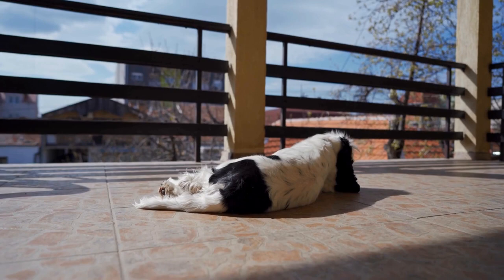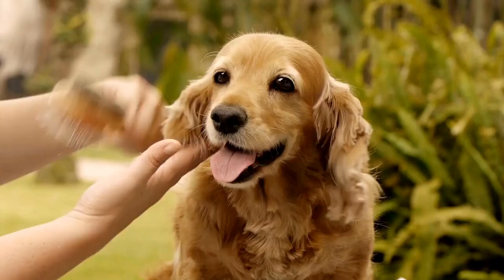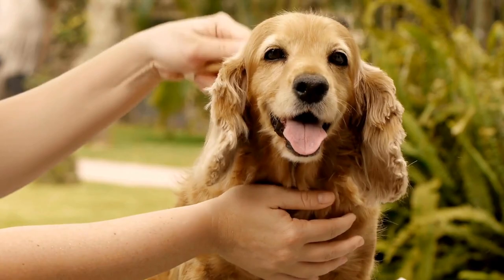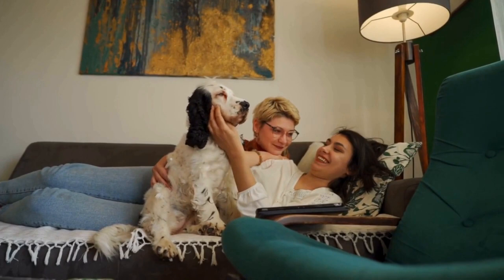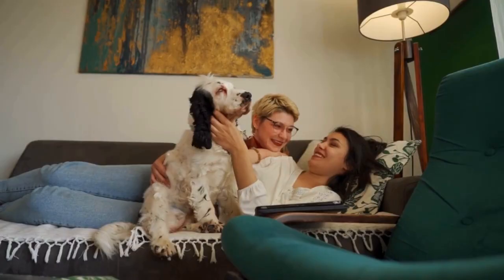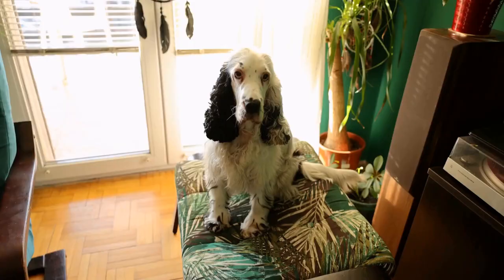During World War I, English Springer Spaniels were utilized as messenger dogs on the battlefield. Their natural intelligence and obedience made them perfect companions for soldiers. This close relationship between the dogs and humans led to further exploration of their abilities, including their potential to sniff out explosives.